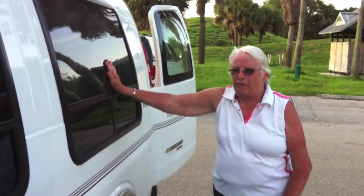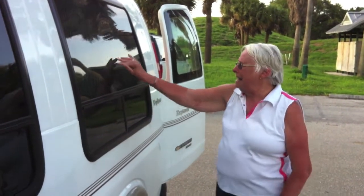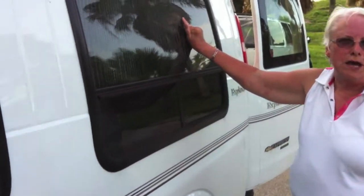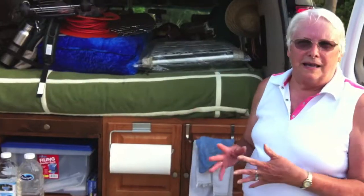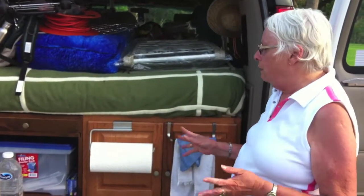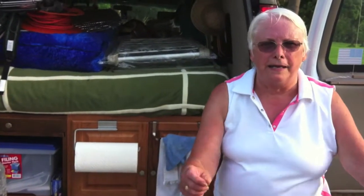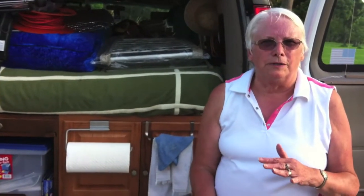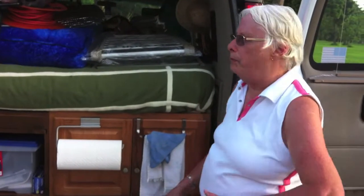We have Reflectix for every window. These we leave up all the time, even when we're at home, to help protect the upholstery from the sunshine. We have two of the long under-bed containers that you would normally put blankets under your bed in, but we use them to put our off-season clothes in when we're traveling.